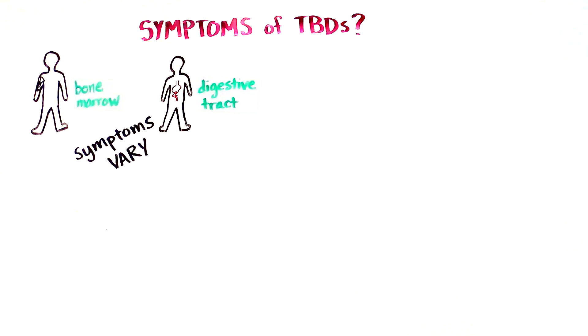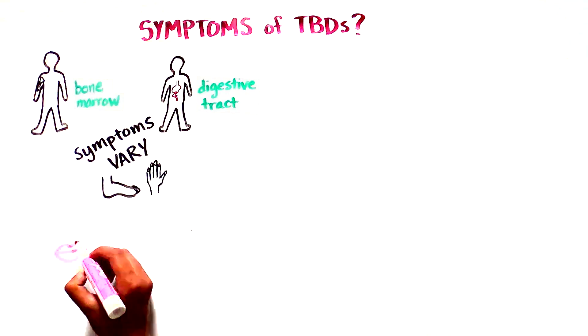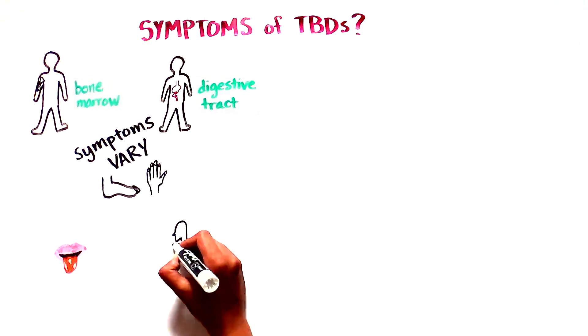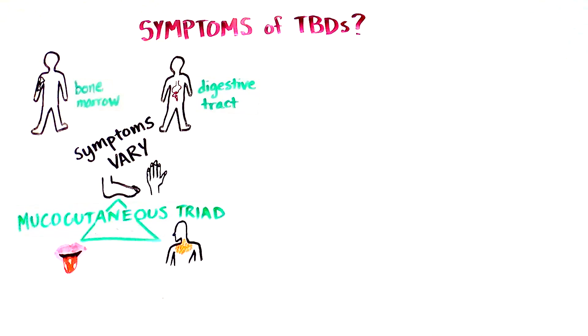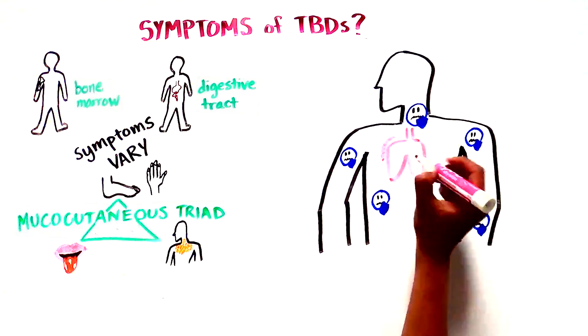Although some organs, like the bone marrow and the digestive tract, are extremely sensitive to telomere length, some individuals have abnormal finger and toenails, white spots in their mouth called leukoplakia, and abnormal skin pigmentation, known as the mucocutaneous triad. The immune system, lung, and liver may be affected, and certain forms of cancer may occur.